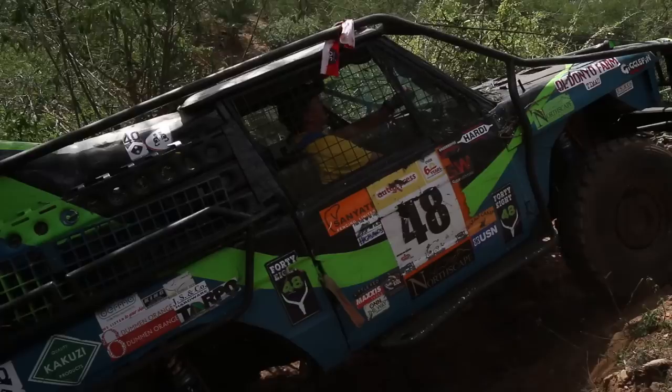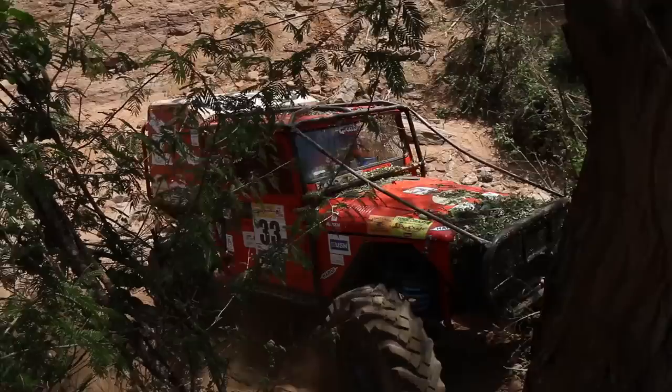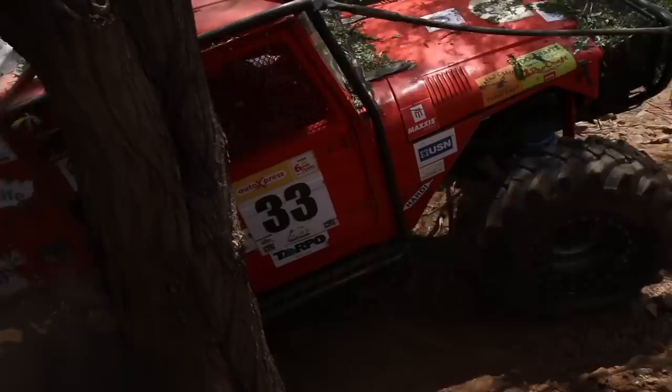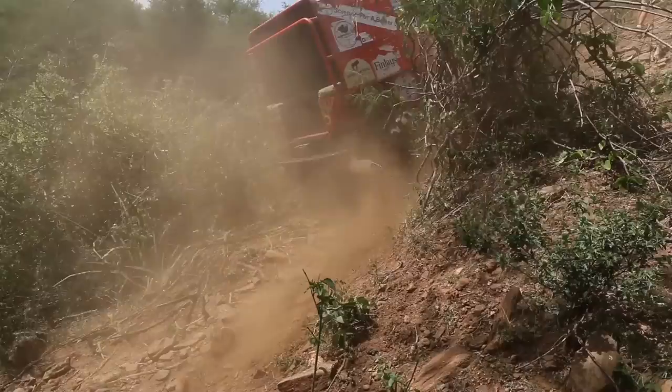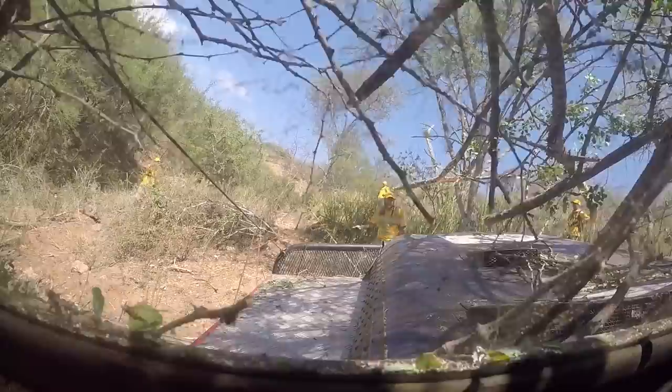Team Husey were keeping close company to Team 48, the two catching and passing each other all day as they battled for the win. Team Husey demonstrated the awesome climbing ability of their machine, powering up where the others had winched — they came second on the Tiger Line. Victory, however, belonged to John Bovard and Team 5, travelling in the opposite direction — they beat Team Husey by 48 metres.